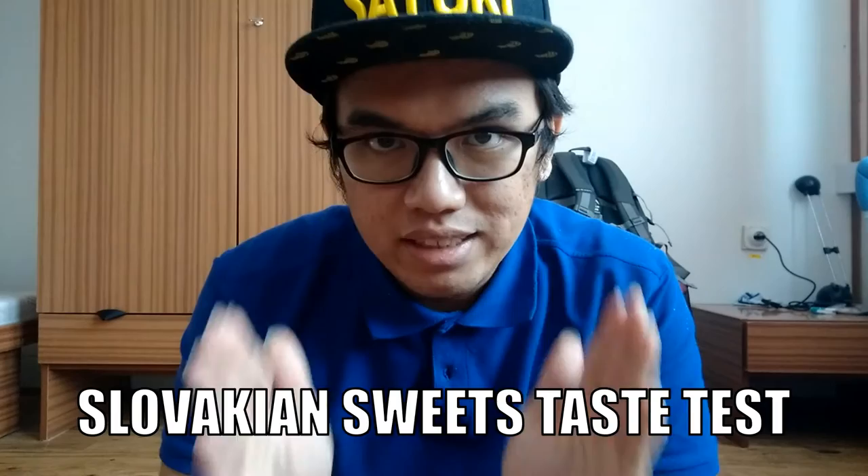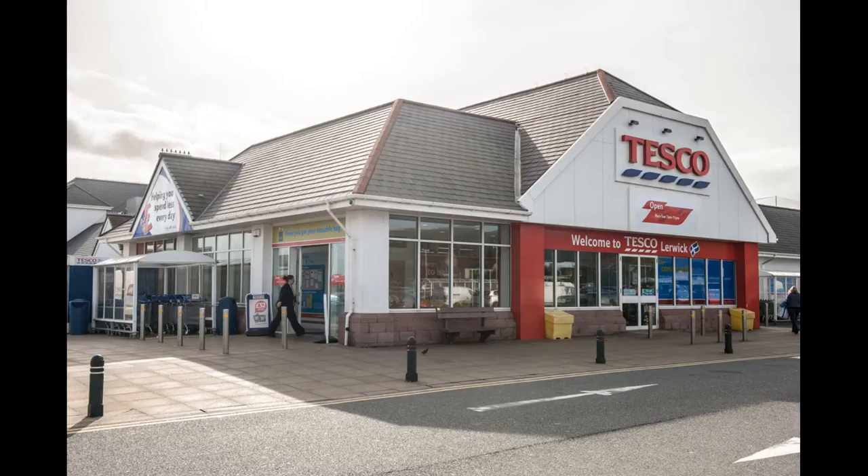Hi YouTube, it's Mieki back in another weekly video, and today I'm going to do a Slovakian sweet taste test. I already brought a lot of sweets from around town — I went to Lidl, I went to Mila, and I went to Tesco, all over the place. Today I'm going to eat all of them like a proper famous YouTuber.